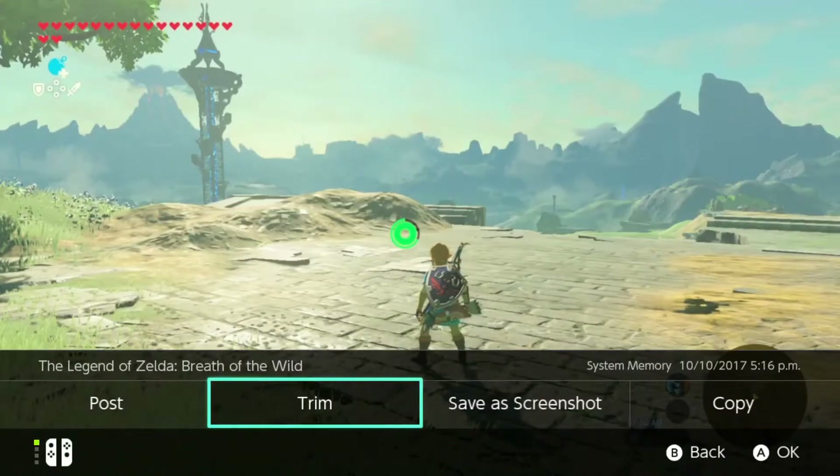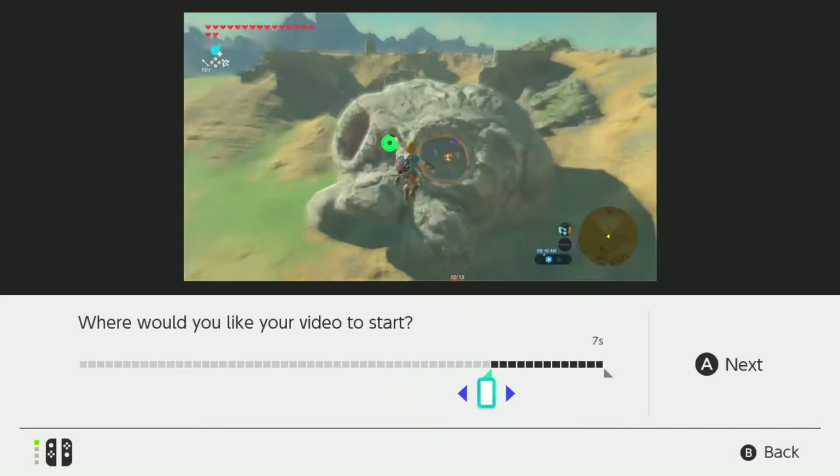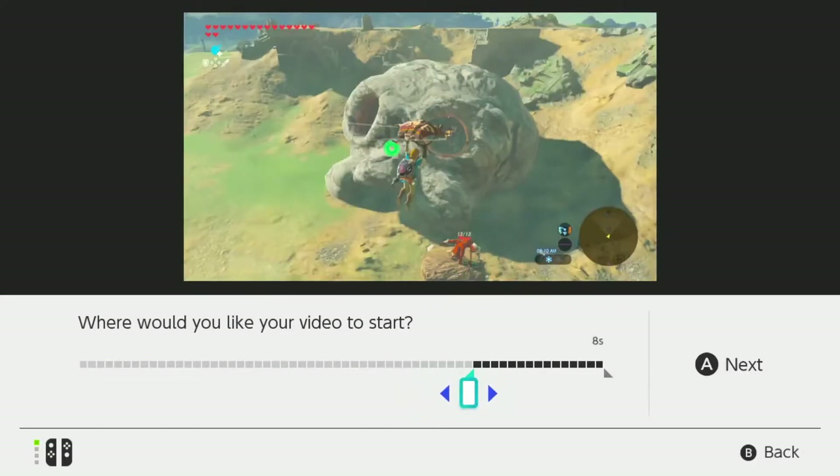You can also trim the beginning and end of a video to highlight just the right moment. This new video will appear as a duplicate without deleting the original.